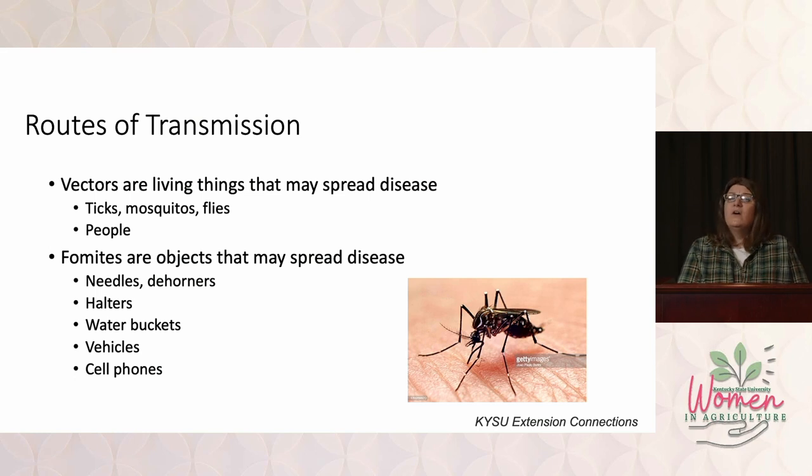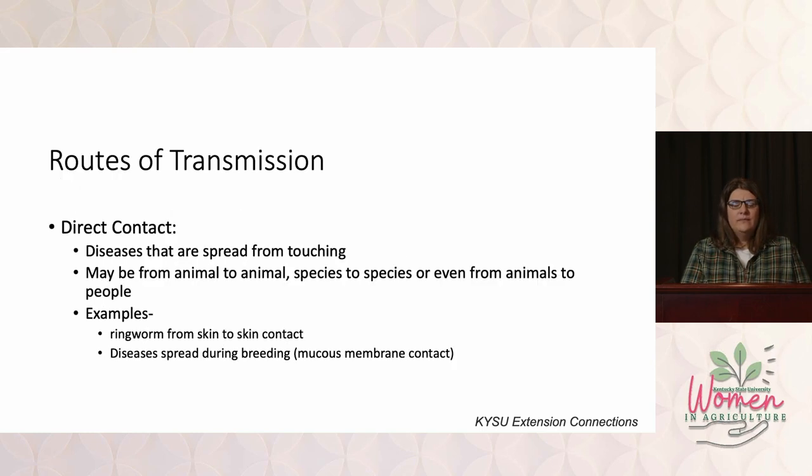Fomites are very similar, except they're inanimate objects — your halters, dehorners, water buckets, dirty needles. Direct contact refers to diseases spread from one animal directly to another. Examples of this would be things like ringworm, and this also includes all of the sexually transmitted diseases.